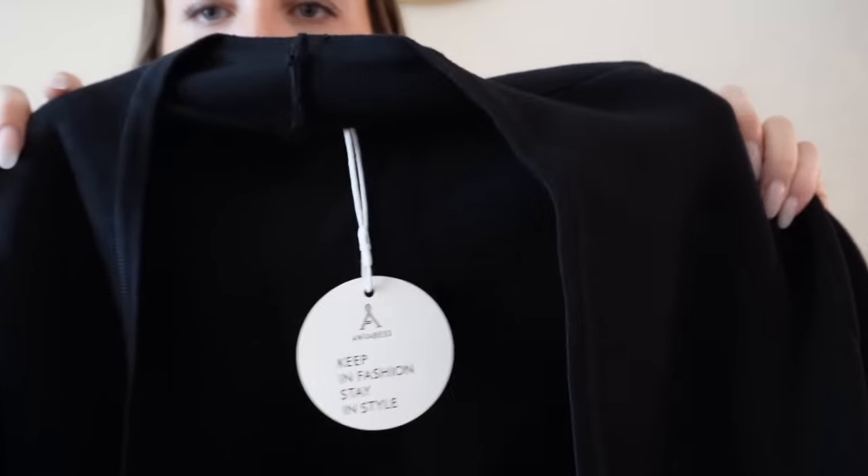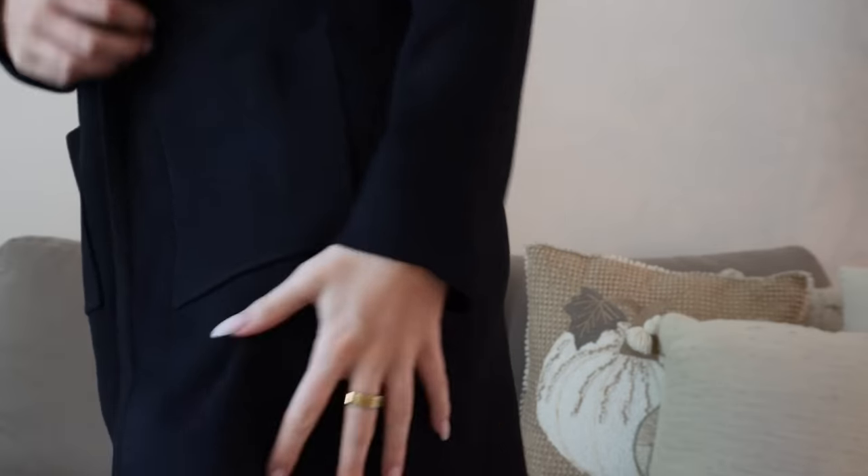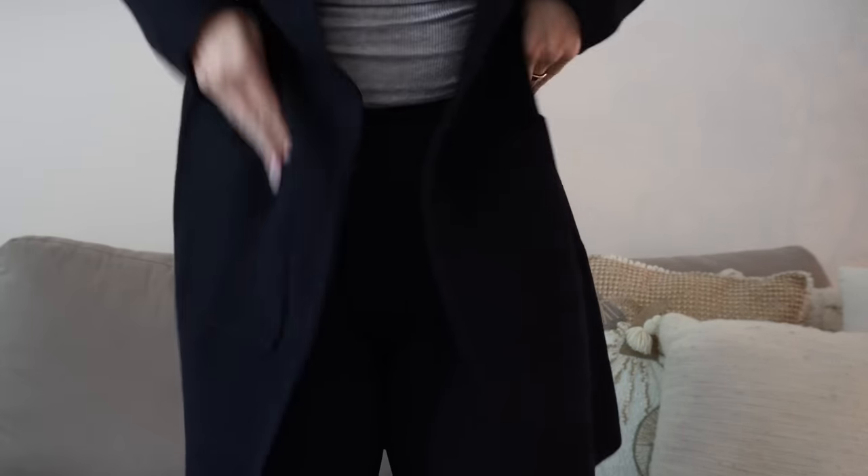Oh my goodness — this cardigan! I don't know if you can see the material but it goes all the way down, it's long. This is a really really nice cardigan — the material is so so good. I'm rating this a nine and a half out of ten. Excellent quality. I'm very excited about that one.